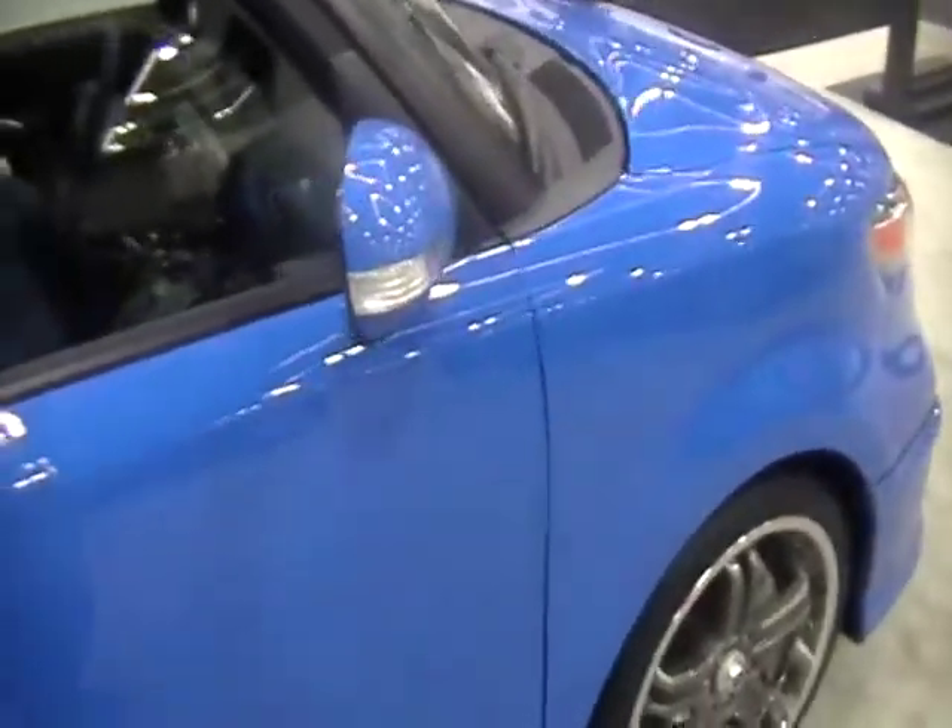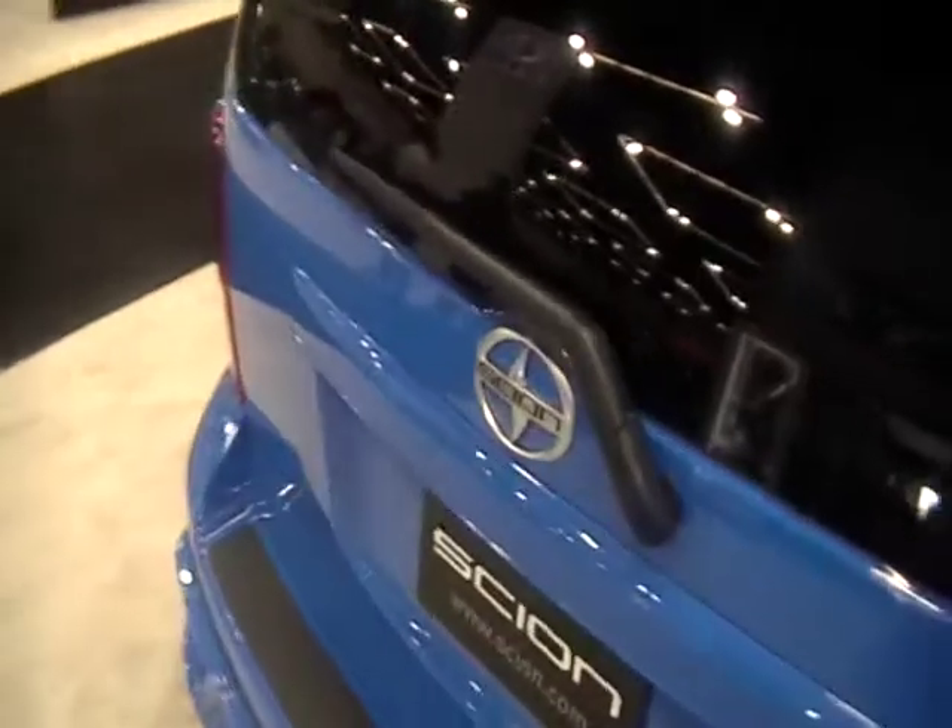There's no price listed on this vehicle, so I can't tell you what the price is. But these usually get between 22 and 25 miles per gallon. So that's the Scion XB limited edition.